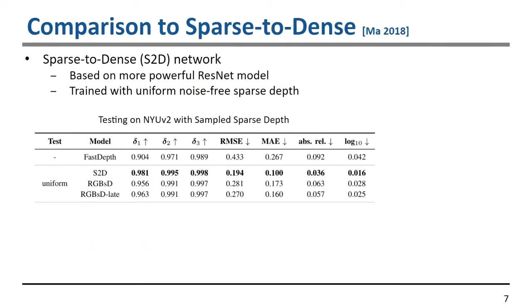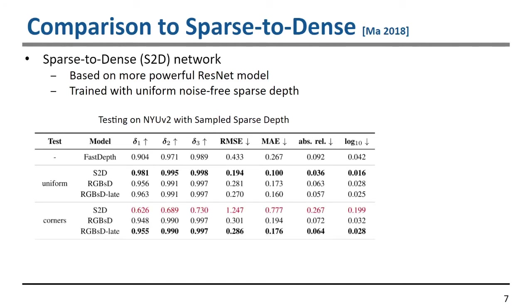We additionally compared to the sparse-to-dense architecture, a state-of-the-art method based on a more powerful ResNet model not necessarily suitable for embedded deployment, trained on uniform noise-free sparse depths. At test time with uniform depths, it achieves the best accuracy compared to our robustified networks. But as soon as variation is added — such as corner extraction using FAST without added noise — the sparse-to-dense starts to show increased error, while ours remains about the same in terms of RMSE and other metrics.